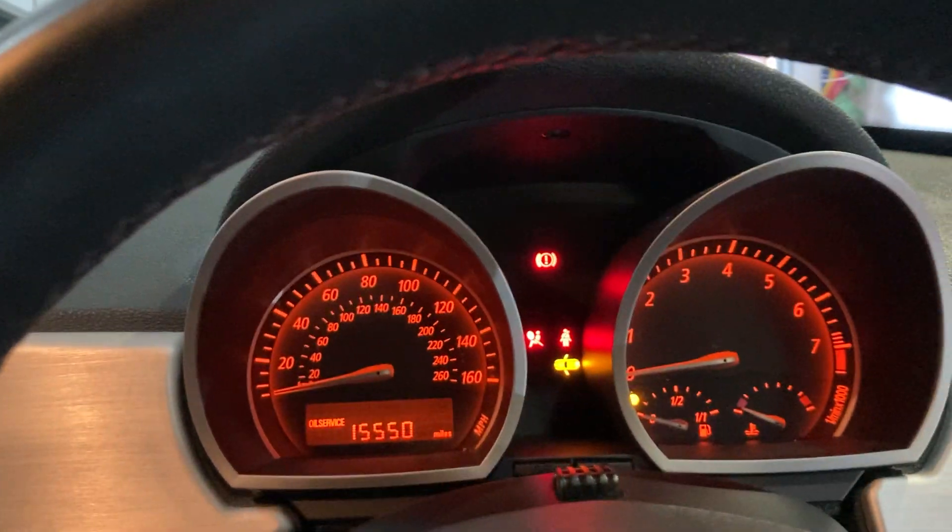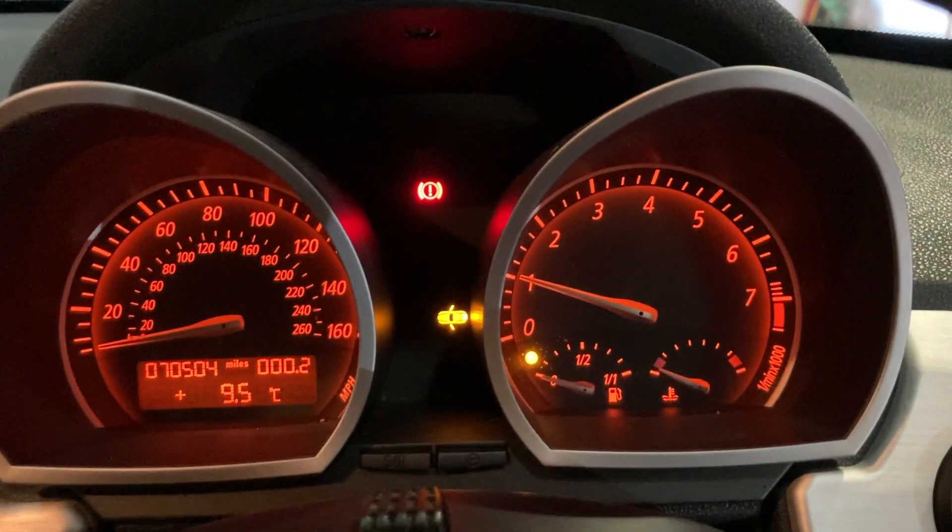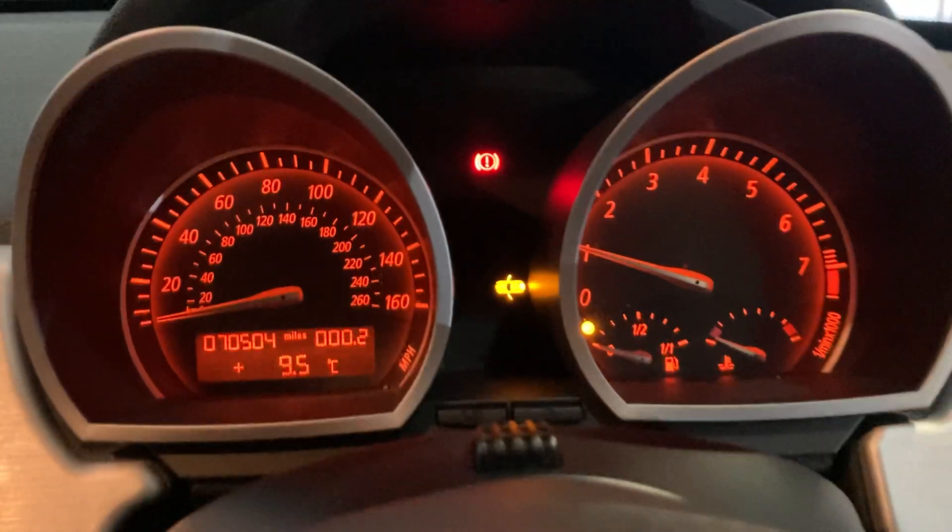Alright, so this is completely cold — a bone stock cold engine start. I do need to get some fuel in this.